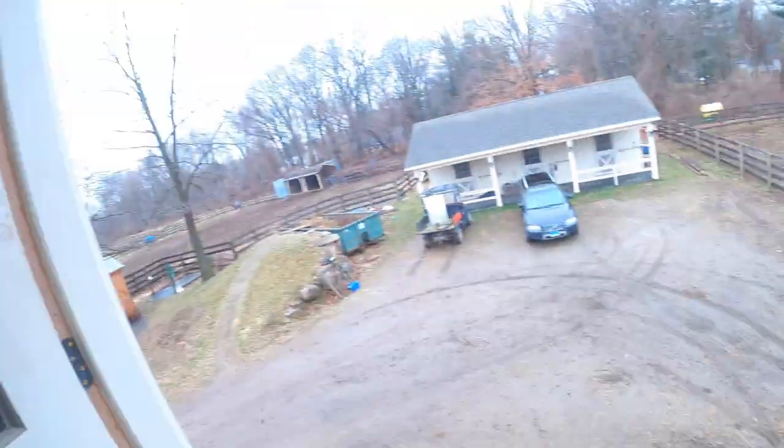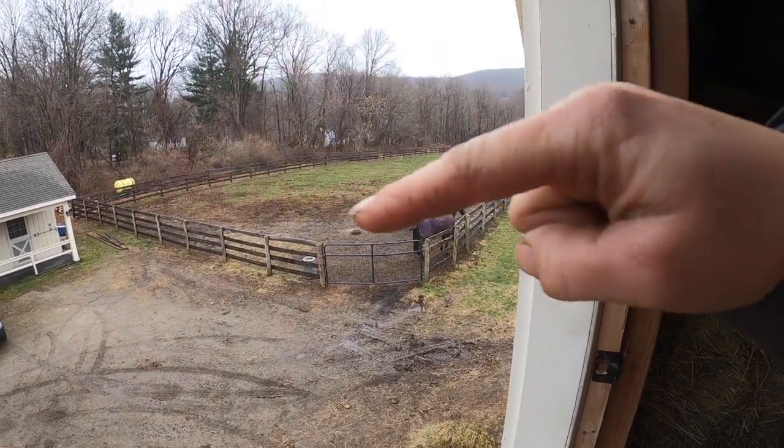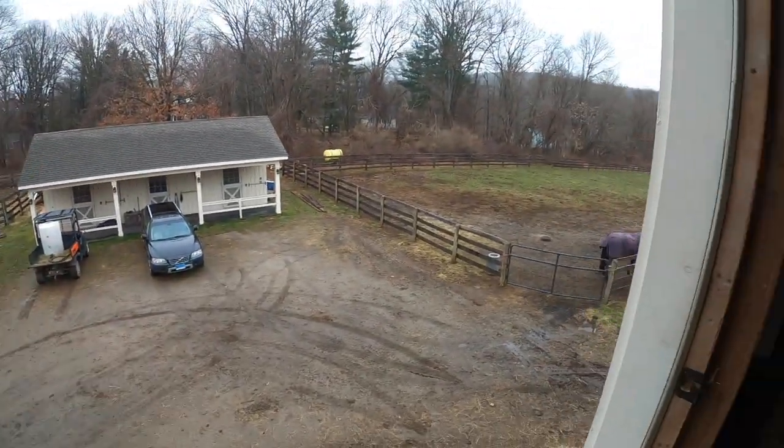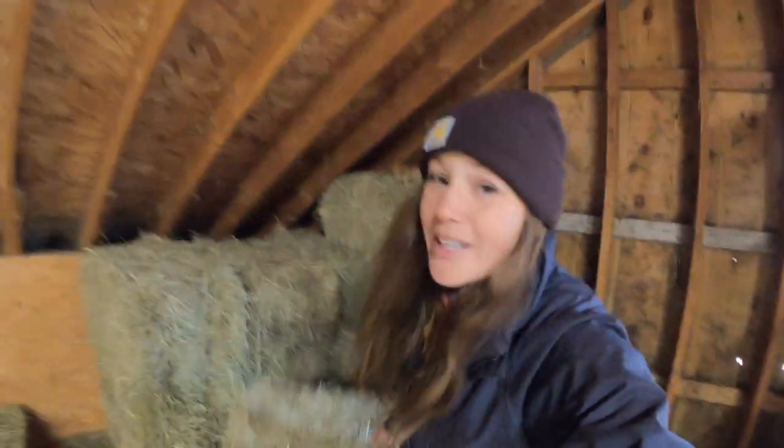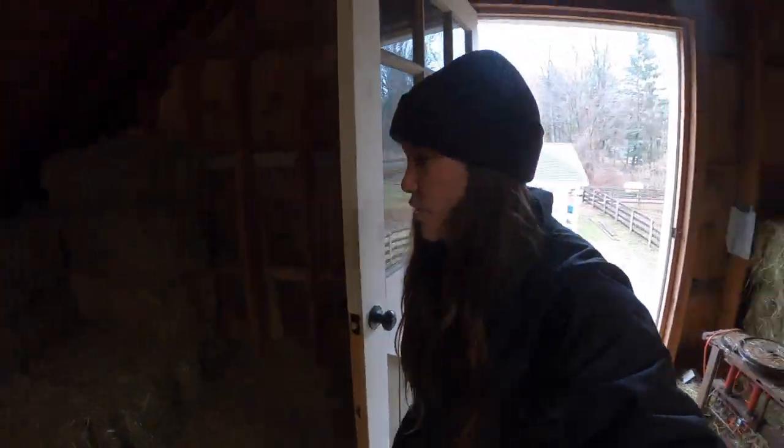Another evening chore, other than re-picking stalls, is that we are now picking the paddocks. You may be able to see this front square area — that front square area is scraped clean multiple times a year, so we try to pick just the front portion of the paddock every day. We also put in two new stone dust paddocks, which I'll show you guys. We are also picking those paddocks because they're more like medicine paddocks — they have a good stone dust foundation with no grass or mud, so we want to keep those super clean. We pick those four paddocks every day as an evening chore, and I have a couple kids that help me with that.